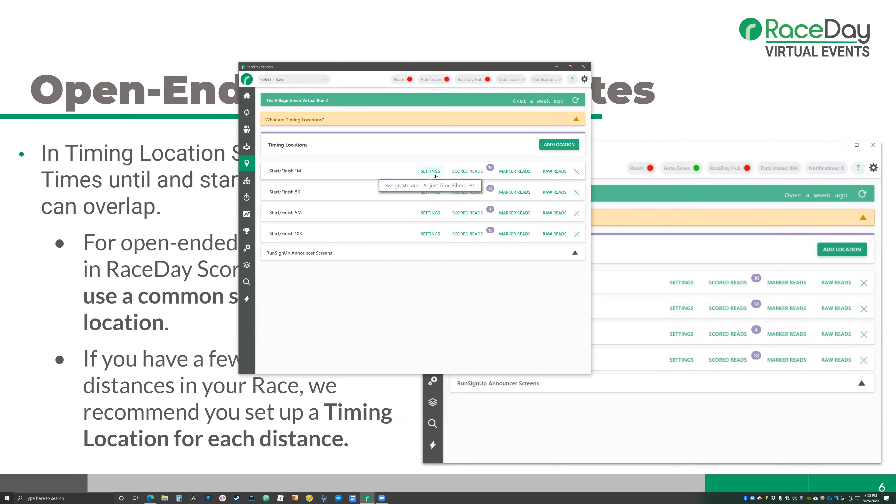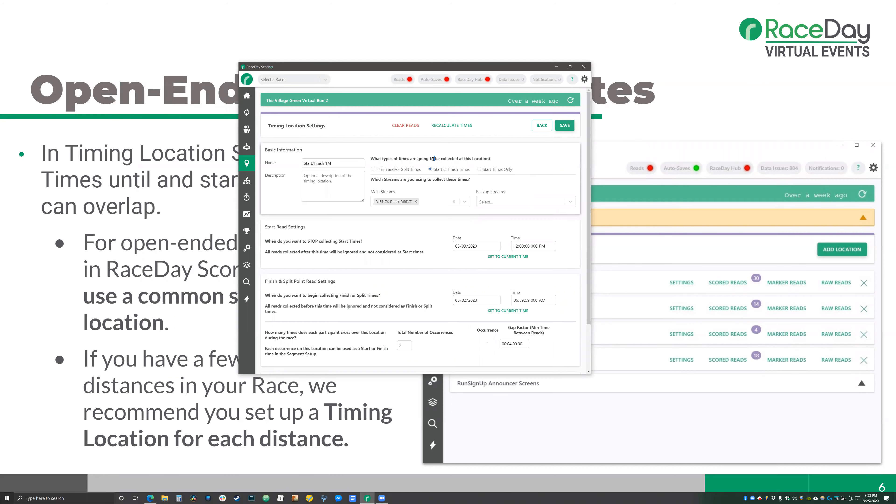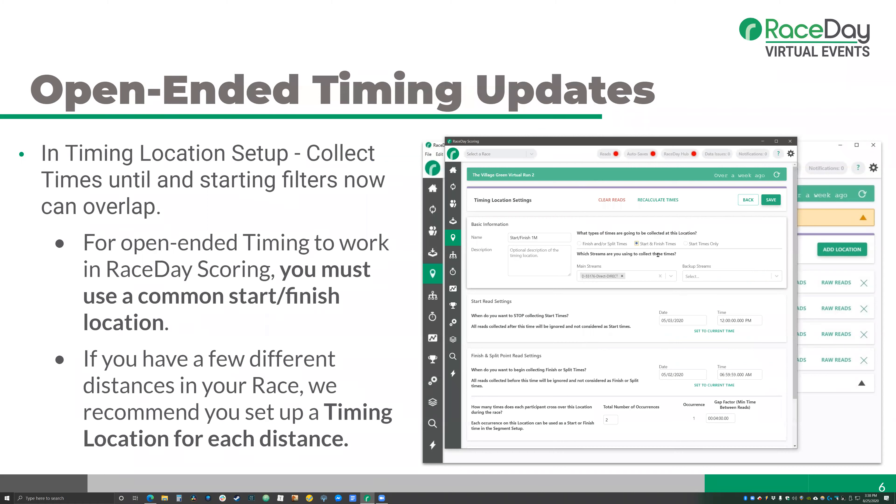This is an example race using open-ended timing — it scored a 5k over the course of a day. In settings, there's an option to determine what type of times are collected at a location. For open-ended timing to work in race day scoring, it has to be set to collect both start and finish times. You then specify when to stop collecting start times and when to begin collecting finish times — creating an overlap that triggers the system to treat this as an open-ended timing race.